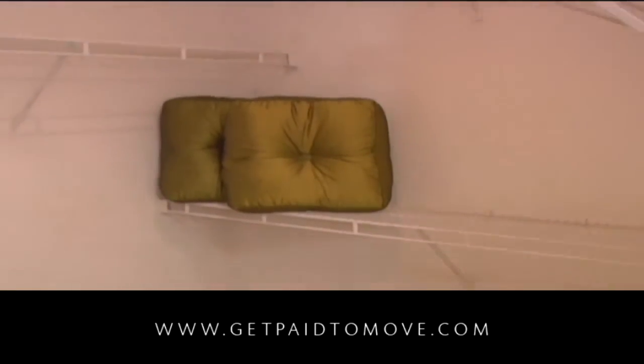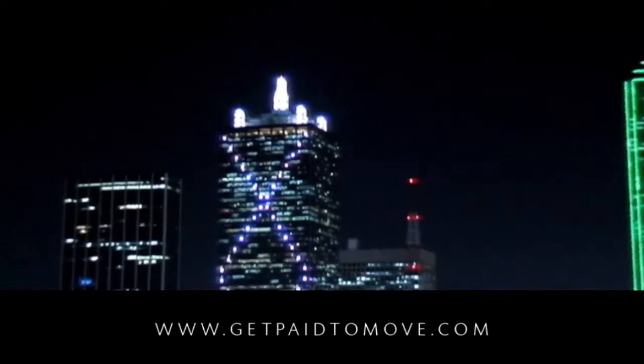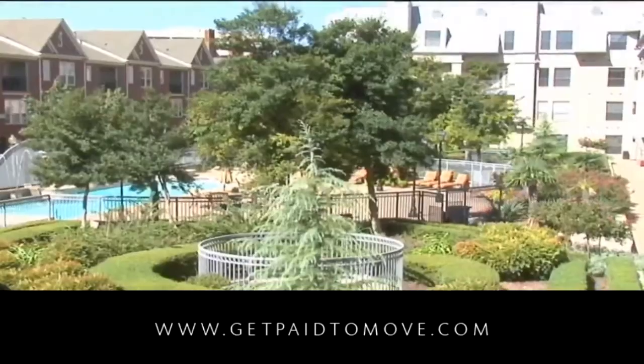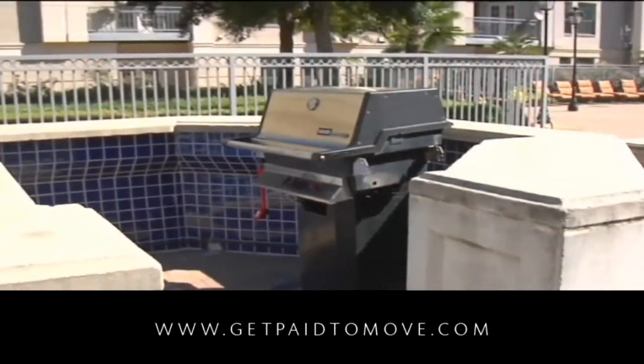The striking downtown skyline acts as a dramatic backdrop to a host of shared community amenities for our residents' enjoyment. Relax with friends and family in the garden courtyard, complete with resort-style pool, spacious sun deck, wet bar, and grilling area.